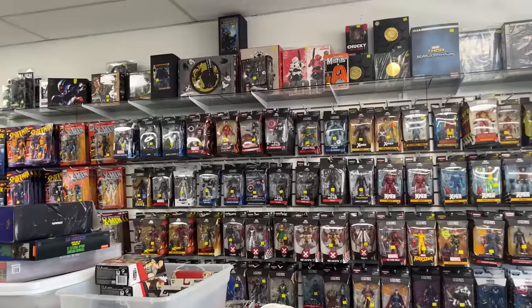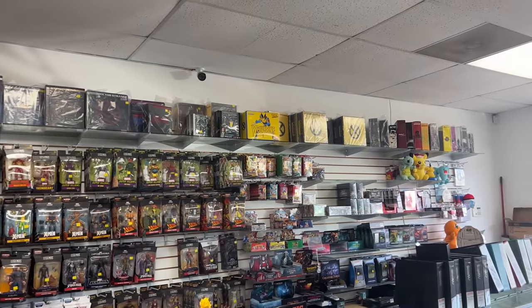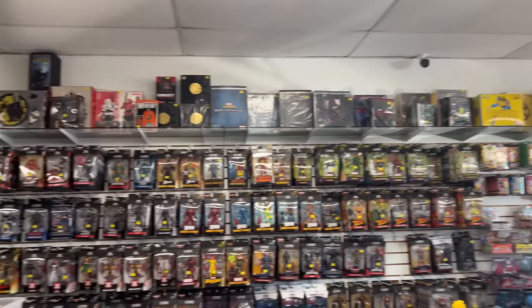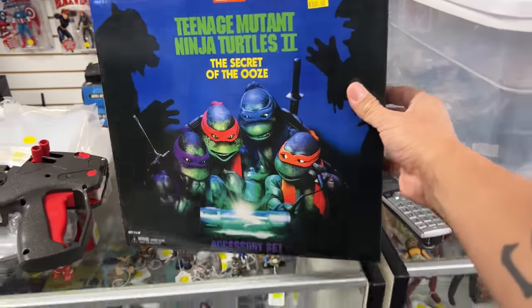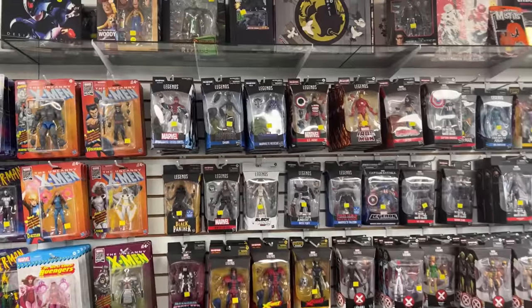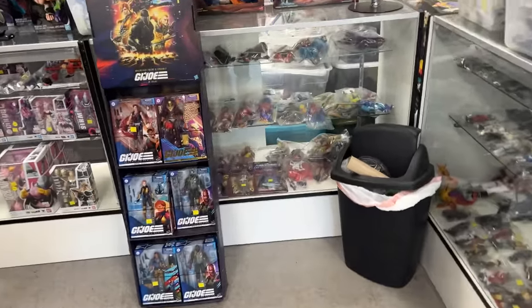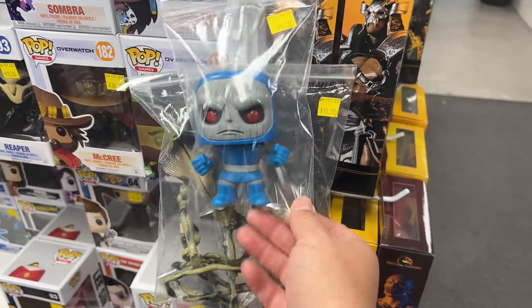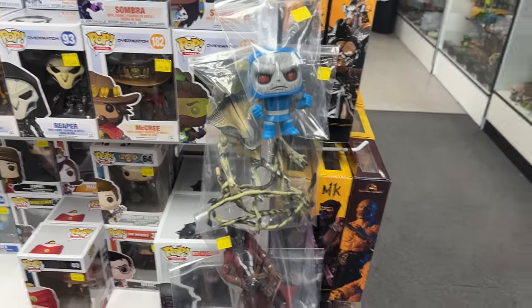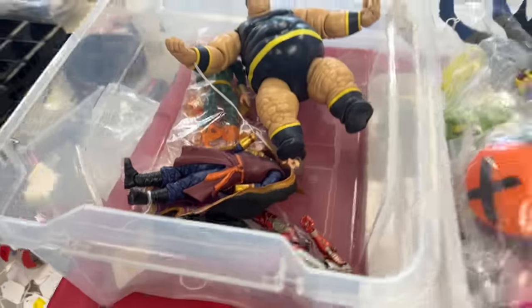Aquaman. Look at all this stuff man — they got Mezco, Mezco up top too. They have cards. Accessory sets — that thing's awesome. Look at that Darkside for five bucks — I think this is a hard one to come by too. Build-a-figure piece. The funny thing is, like it does happen — I've done deals like that.